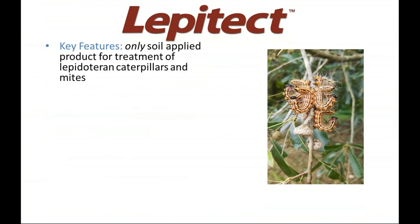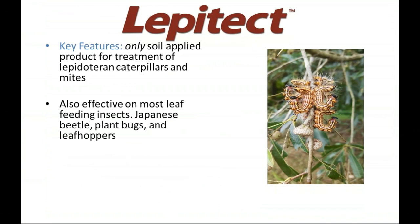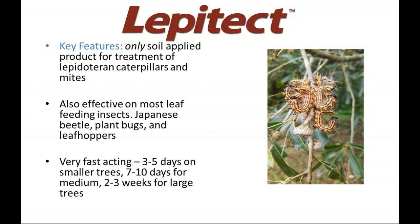Lepitec is the only soil-applied product for treatment of Lepidopteran caterpillars and mites. It's also effective on a number of other key leaf-feeding insects — Japanese beetle, plant bugs, leafhoppers — really anything feeding on the leaf surface can be controlled with Lepitec. And as mentioned, it is very fast acting.